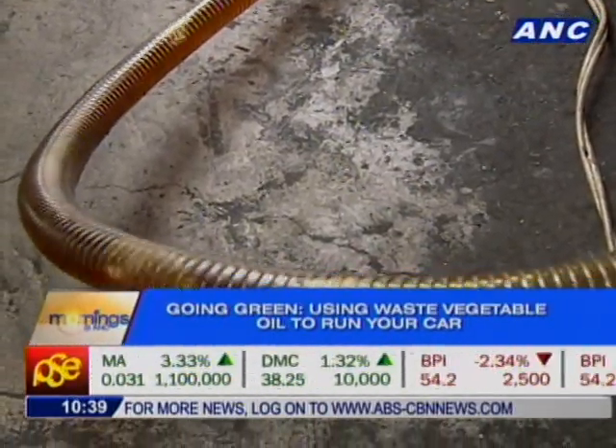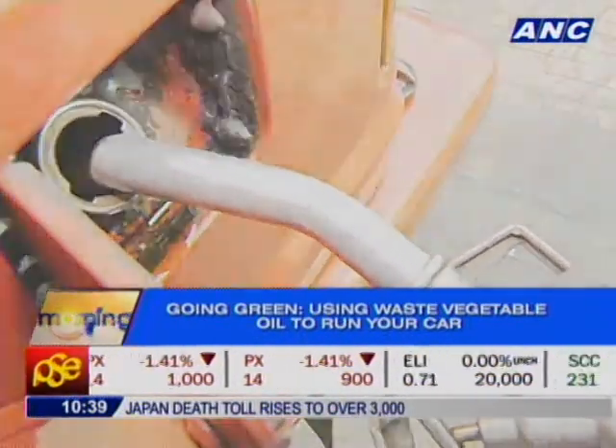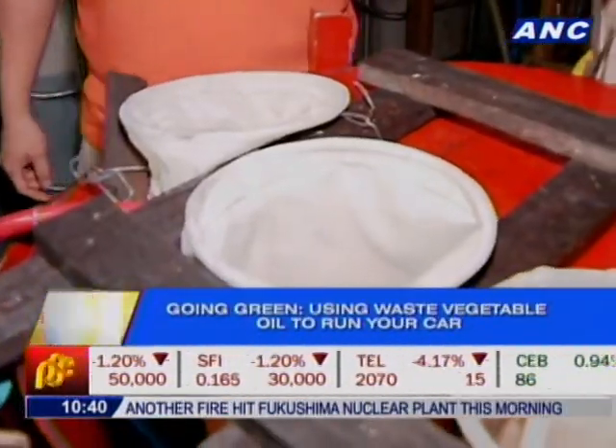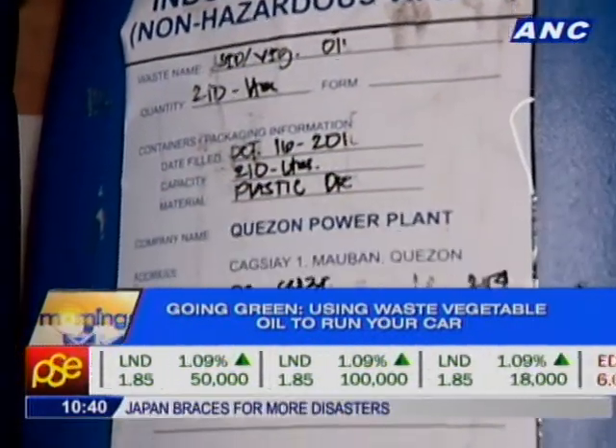It sounds like a crazy idea — how does it all work? "This is my shop, and these are my two jeepneys running on vegetable oil. This is really one of my advocacies for this business." Chips collects waste cooking oil from the community, and using his machine he filters the oil, making it usable for car engines.